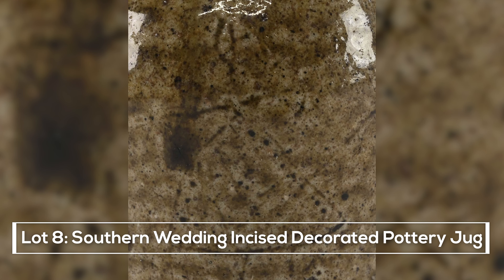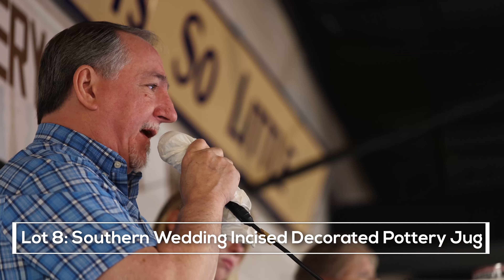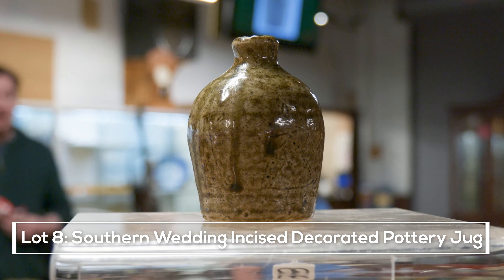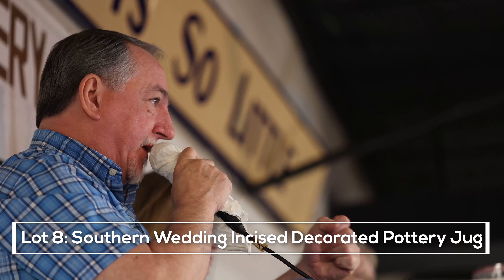Lot number eight is one of my favorite ones in the auction. You look at this piece — it does have a lady in a hoop dress with little pricks on it all the way down to the outline of her dress. She has a bonnet on, probably a presentation piece made for a couple, or for some kind of anniversary or a wedding.